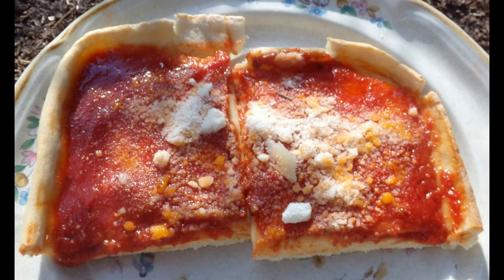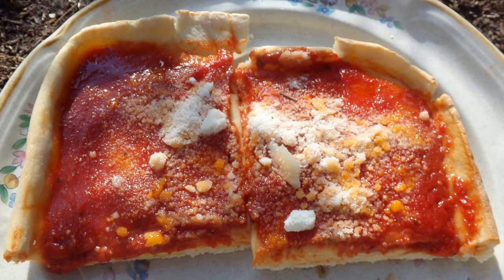Their tomato pies are easy to make and you can add your favorite toppings to customize them to your own taste. If you want to try something different, the Carapoli's tomato pies are an excellent choice.